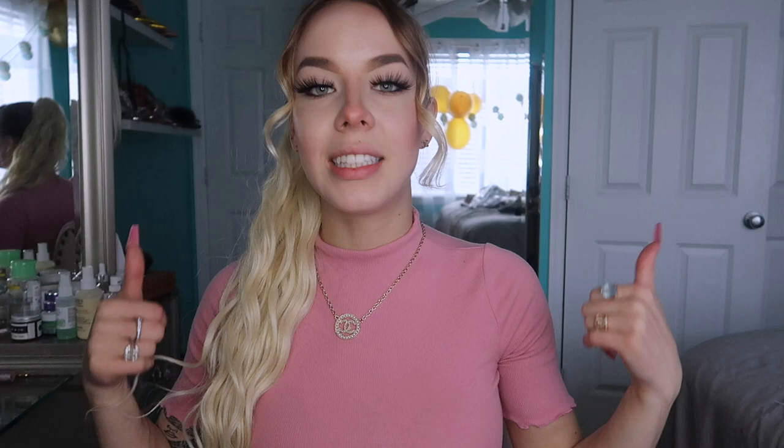All right guys, that is it for this video. If you enjoyed, please go ahead and give me a thumbs up as well as subscribing. Make sure to use my promo code KARINA10, on screen and down below. Everything is linked down below, so please check that out because these items are so cute. The prices are amazing and you can save some money if you use my code. Comment what I should do next — I love you guys so much and I'll see you in my next video.